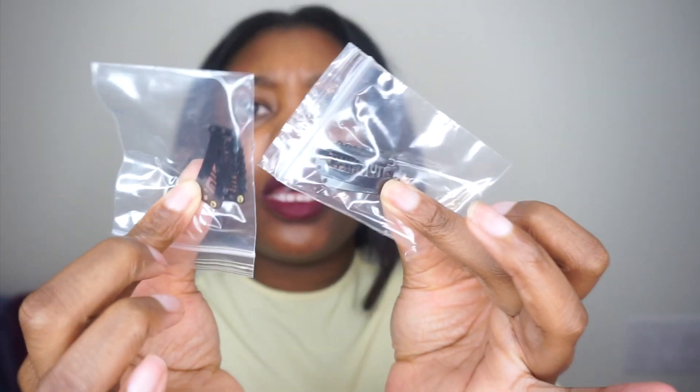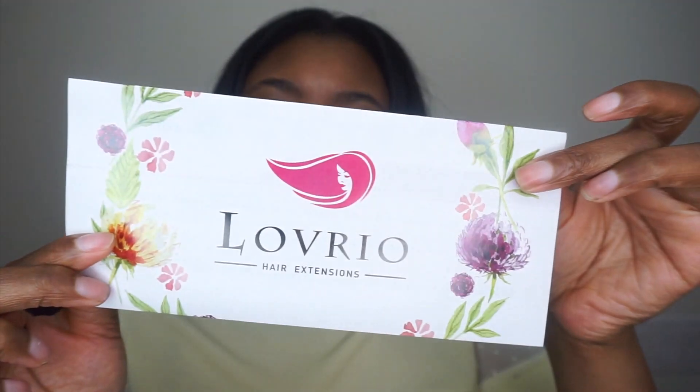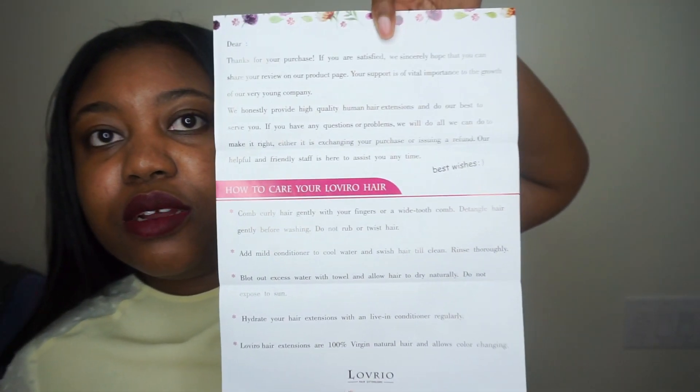I can't get over it, this is so cute. Very useful in case you need extra. It also came with a lovely letter — just pause it and read it yourself, okay? I'm not your mom. I don't know if you guys want me to come back and curl this hair because it's so beautiful. Long hair, don't care.